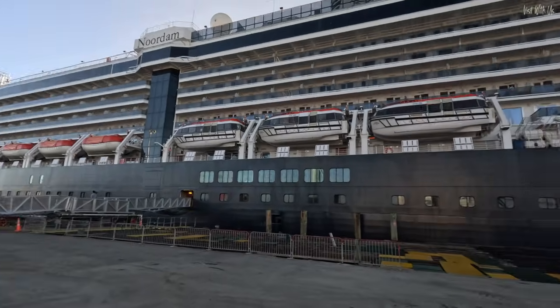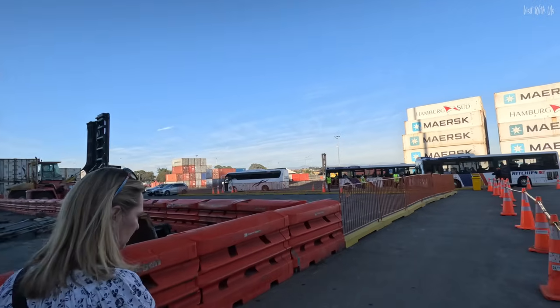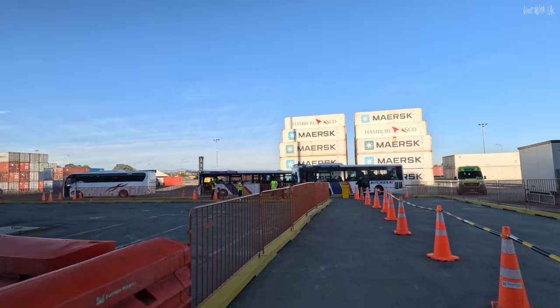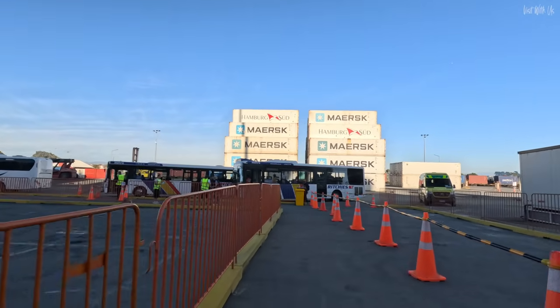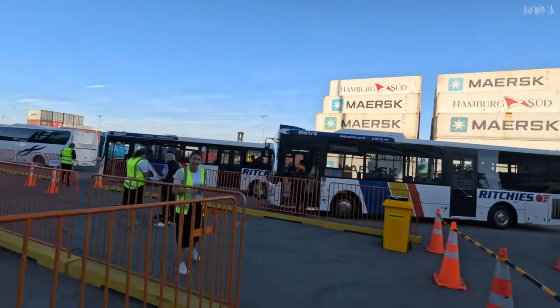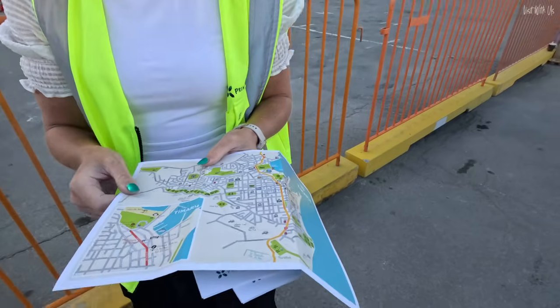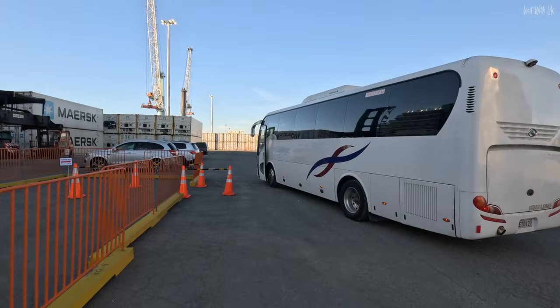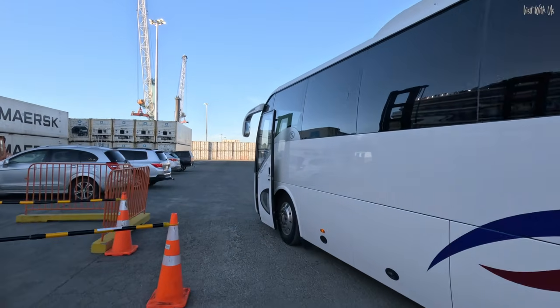Welcome to Timaru. It's another beautiful day and what we're going to do is just explore Timaru on foot. So we're going to catch the shuttle bus because we can't get out of the port without it. There's a girl with a map — that's what we like to see. Good morning. We love a map.